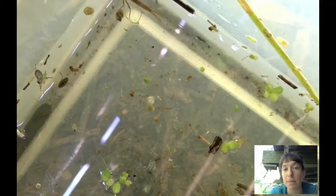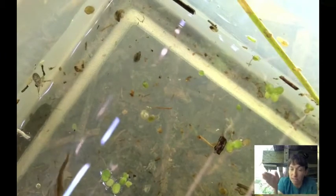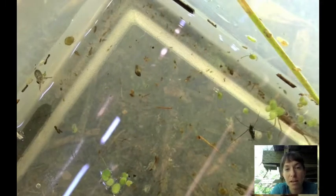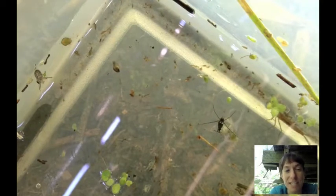Here comes the damselfly. Damselflies are predators — they eat other bugs. As adults they look very similar to dragonflies, except that dragonflies hold their wings out all the time, while damselflies can fold their wings back next to their bodies.